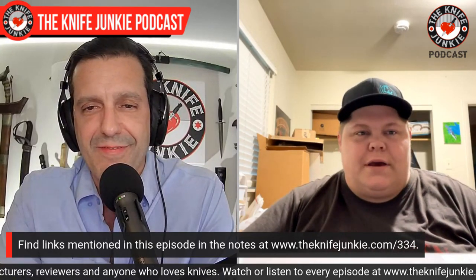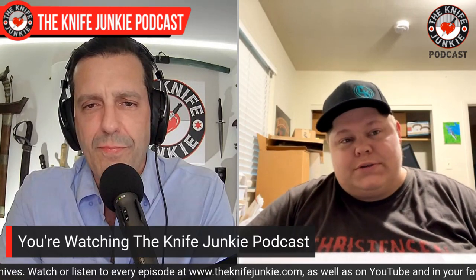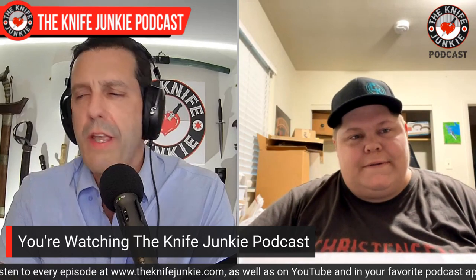Matthew, welcome to the show. It's good to have you back. Congratulations on the raging success of the Maverick S — I just wanted to say that right up front. Thank you. It was something I wanted to do for a while and I'm glad it's doing as well as it's doing.